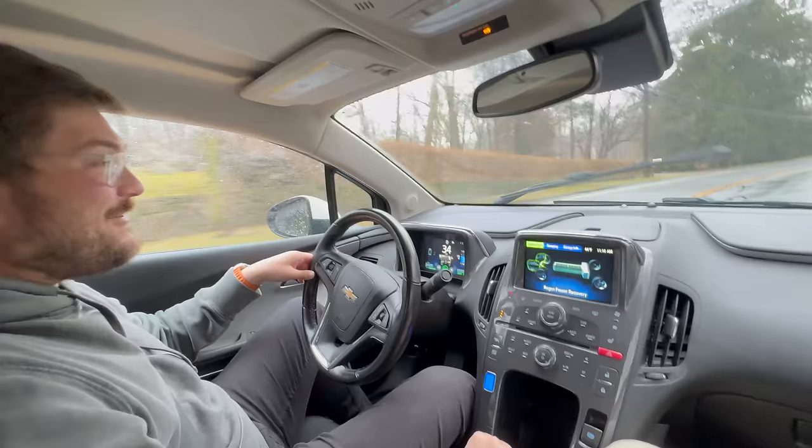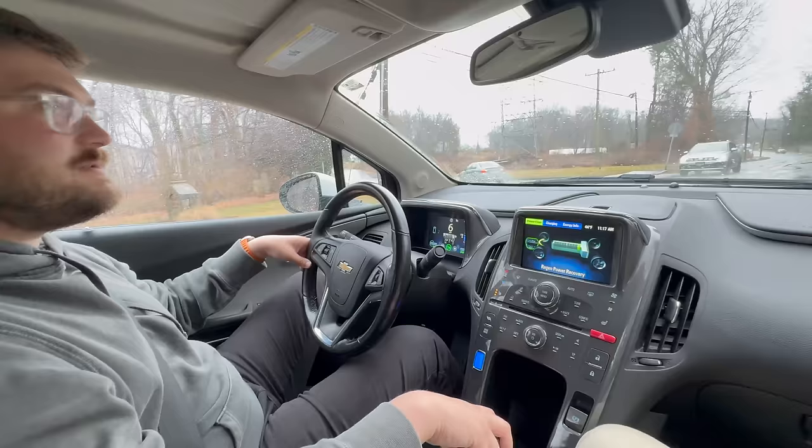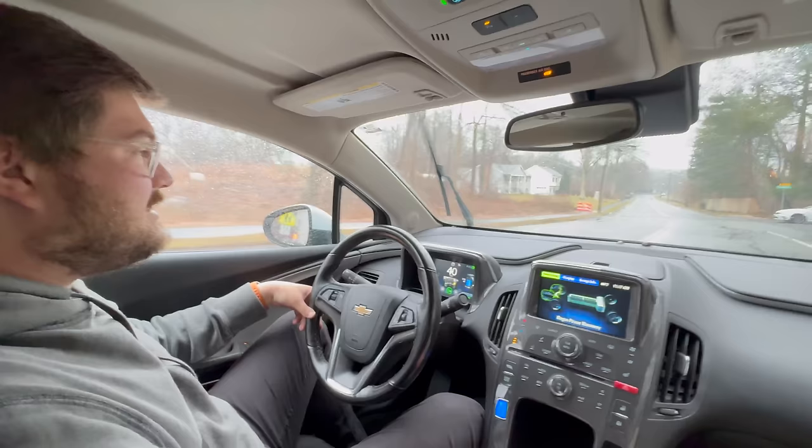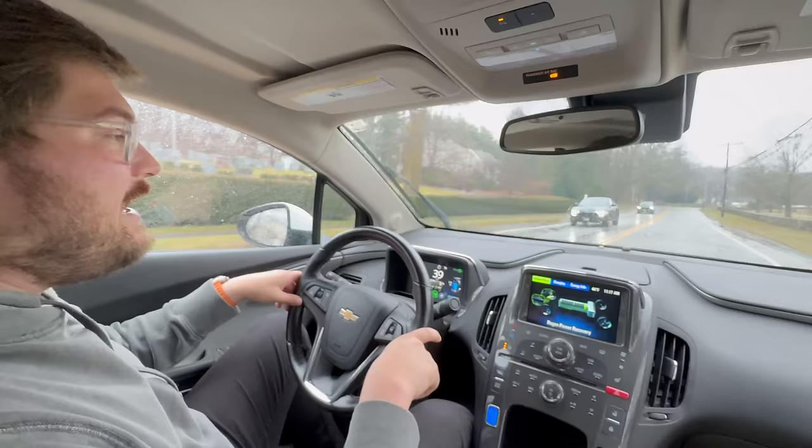I just felt the throttle mapping change going from low to drive at speed — that definitely made a difference. But we're in sport mode, so another full throttle. Look at that wheel spin — once you get a little bit of juice in the battery, it just rips the tires off.